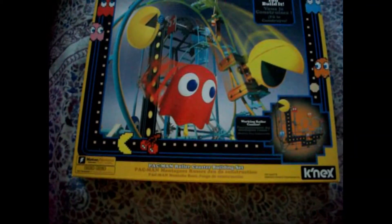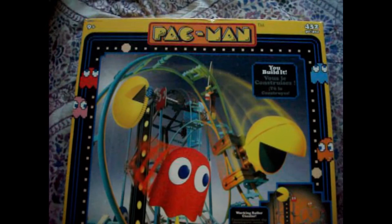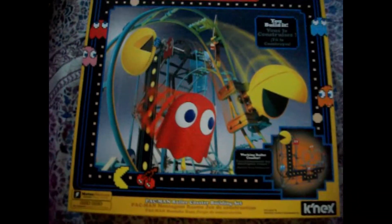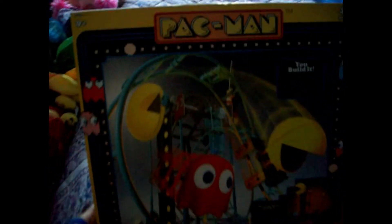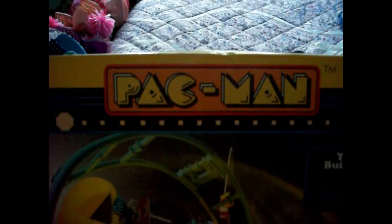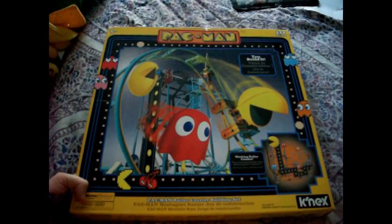This is the Pac-Man Kinect's roller coaster. I'm going to be putting this together, so that's going to be later in the video. But look how awesome this packaging looks — there's the logo, there's the ghost pellets, and this image right here is so awesome.